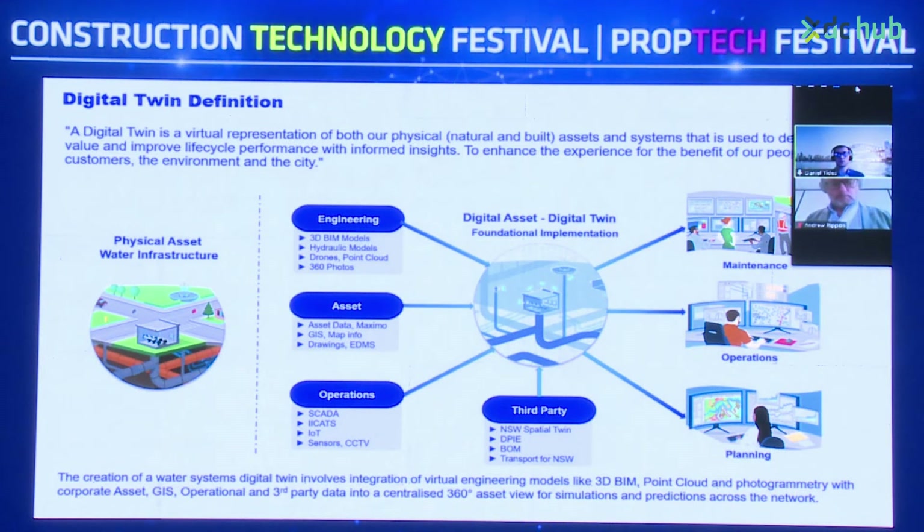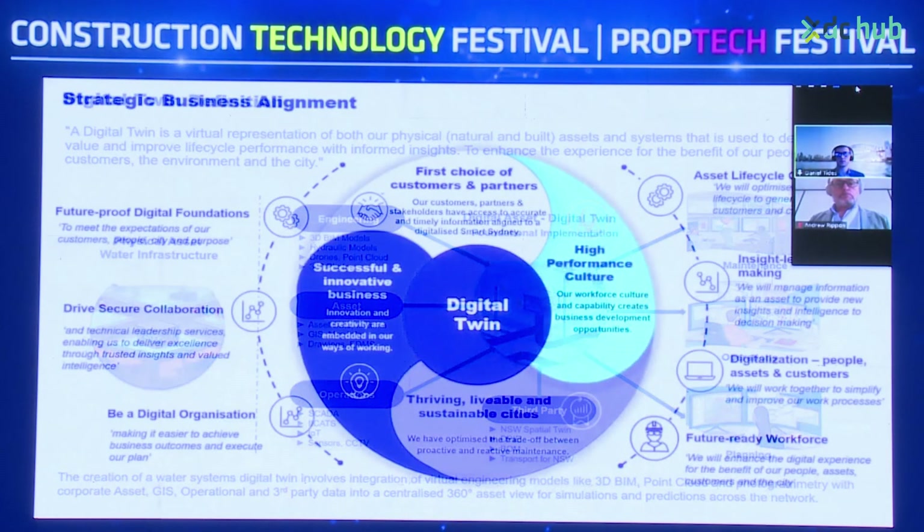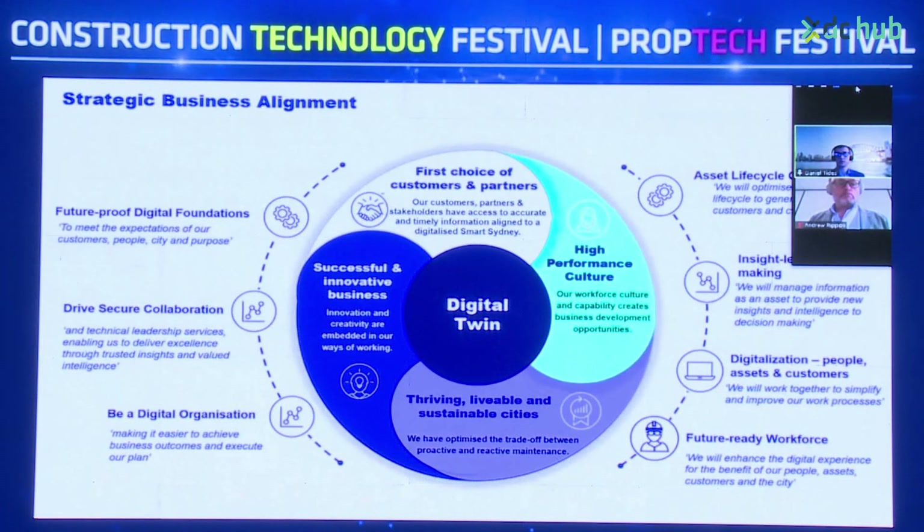This is used in a centralised 360 asset view for simulations and predictions across the network. The overall company strategy is viewed from a digital transformation lens as a digital twin — having a first choice for customers and partners, a high-performing culture, a successful and innovative business, and thriving, livable, and sustainable cities.